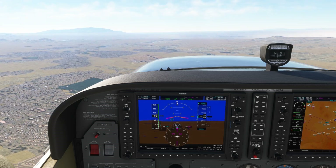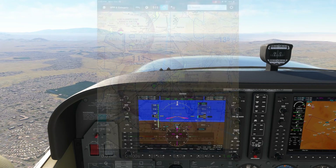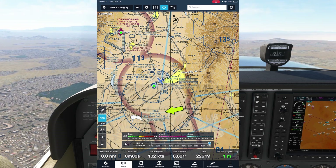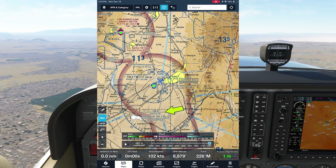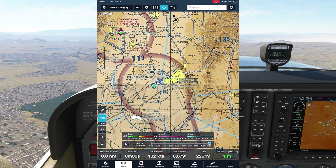Let's say you're already airborne though and can't make that phone call. You can call flight service in the air. Here, we're overflying Santa Fe airport southwestbound. The nearby Santa Fe VOR shows us that we can contact flight service on 122.2 and that the facility name is Albuquerque Radio, and we can talk to them and ask them.